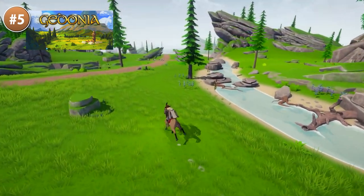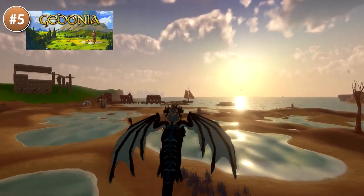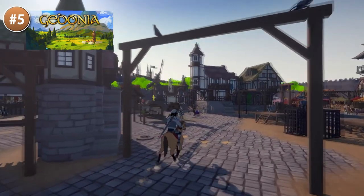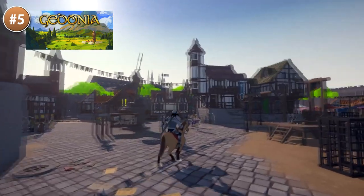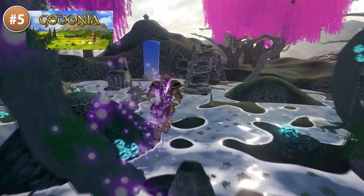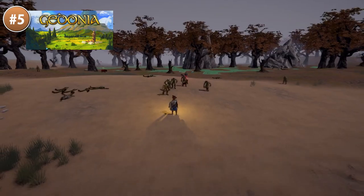Then here we have Godonia — it's an open world RPG with tons of freedom. You can build your character in any way you want, so you can be a stealthy assassin or a powerful mage. You go out on an adventure, join different factions, and explore and conquer some scary dungeons. You have your own house which you can build and decorate, and you can also do some gardening and farm some animals.